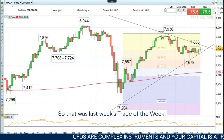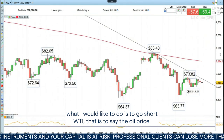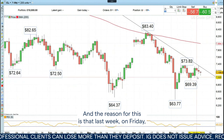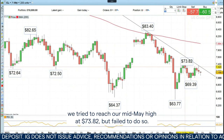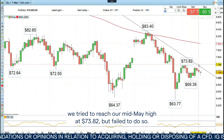So that was last week's Trade of the Week. But this week, what I would like to do is to go short WTI — that is to say, the oil price. The reason for this is that last week on Friday, we tried to reach our mid-May high at $73.82, but failed to do so.